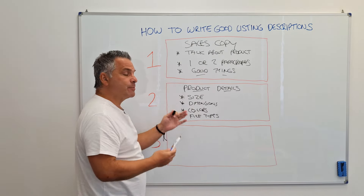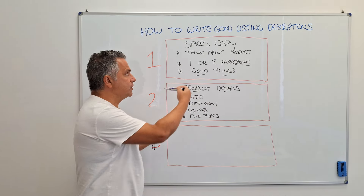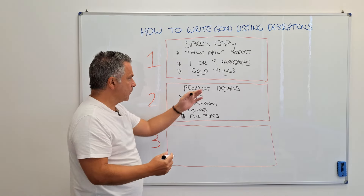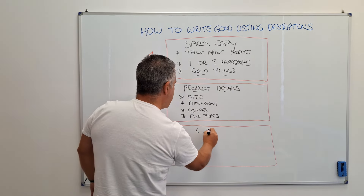Size, dimensions, colours, file types — remember to adapt this for your business. Whatever I teach you in all of my videos, adapt it and make it work for your business. So one, two — and the final area is links.